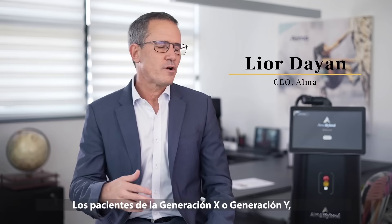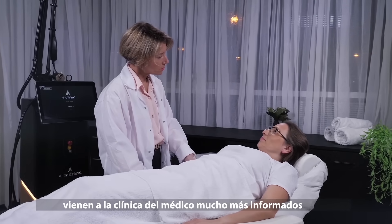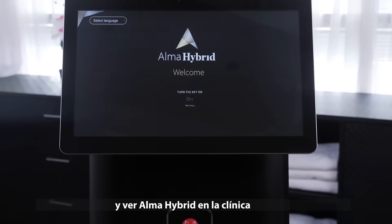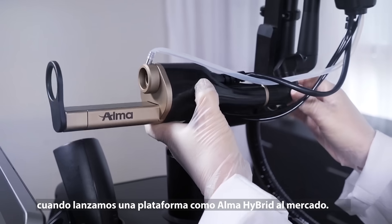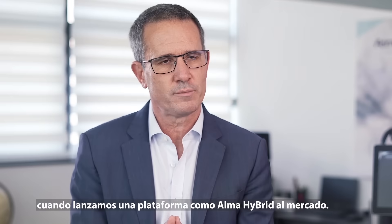Having patients which are X generation or Y generation, when they come into the clinic of the physician, they are much more informed. And they see the Alma Hybrid in the clinic. They have expectations. This will be a unique journey — this is what we expect when we launch such platforms as the Alma Hybrid to the market.